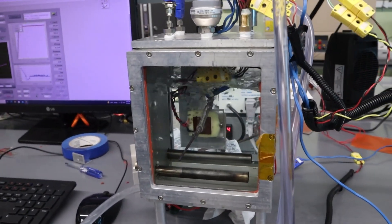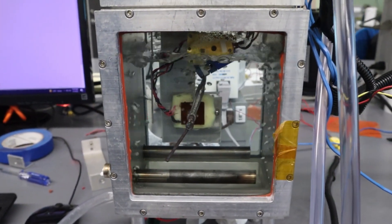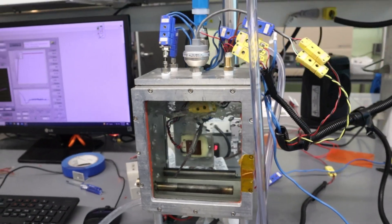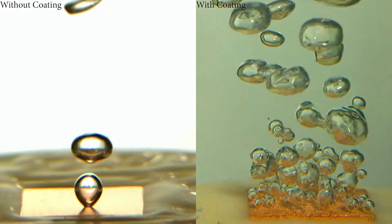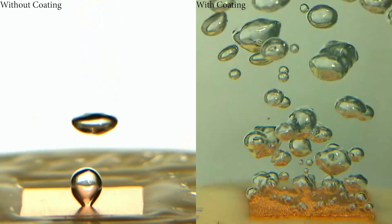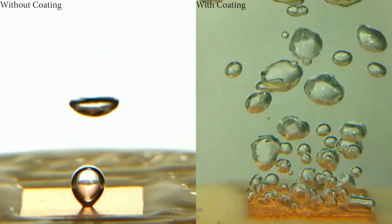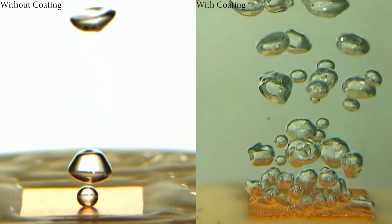What it does is provide micropore structures of about 100 micron thickness, so that if you don't have the coating, you only see one bubble, compared to a micropore coated surface which provides hundreds of bubbles on the surface, causing very efficient cooling.